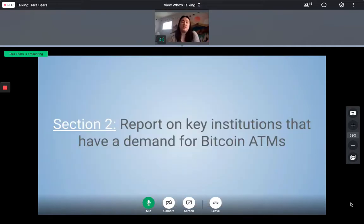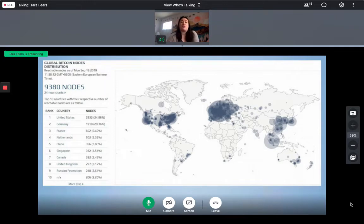Our team analyzed the key institutions that have a demand for Bitcoin ATMs. This map shows the global locations of all reachable Bitcoin full nodes over the last 24 hours. A full node is a Bitcoin wallet which relays transactions and stores a complete copy of the Bitcoin blockchain. The map shows Bitcoin full nodes are concentrated primarily in the United States and Europe, with East Asia being the next densest region. To grow the company, our team suggests starting with locations with high concentrations of Bitcoin full nodes, then moving to areas with lower concentrations.